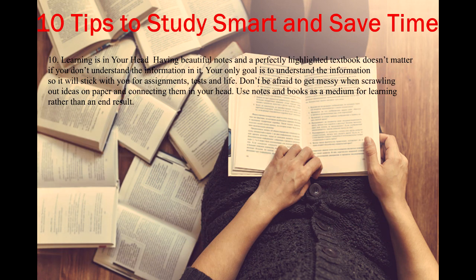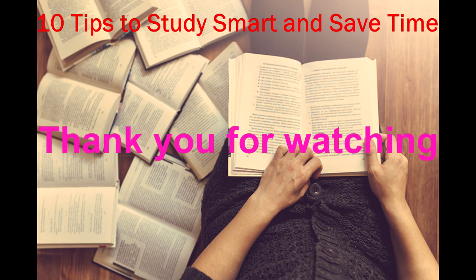Tip 10: Learning is in your head. Having beautiful notes and a perfectly highlighted textbook doesn't matter if you don't understand the information in it. Your only goal is to understand the information so it will stick with you for assignments, tests, and life. Don't be afraid to get messy when scrawling out ideas on paper and connecting them in your head. Use notes and books as a medium for learning rather than an end result. Thank you for watching.